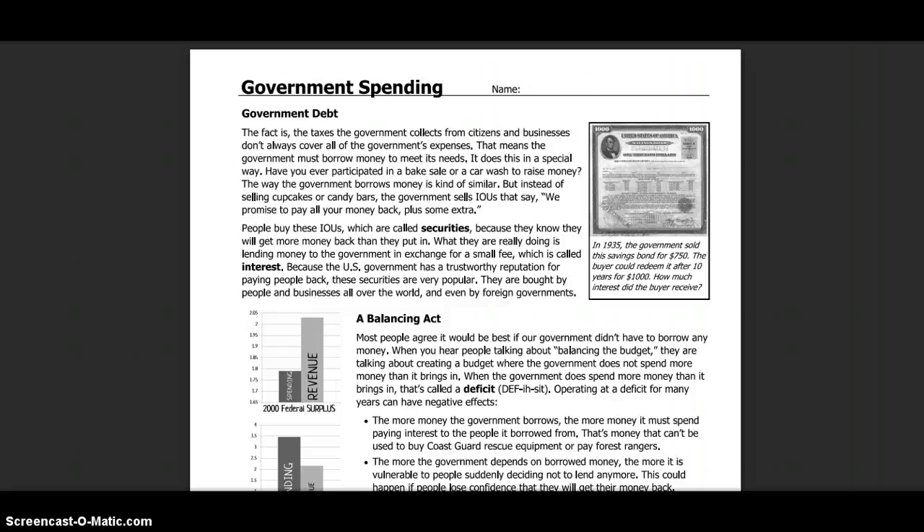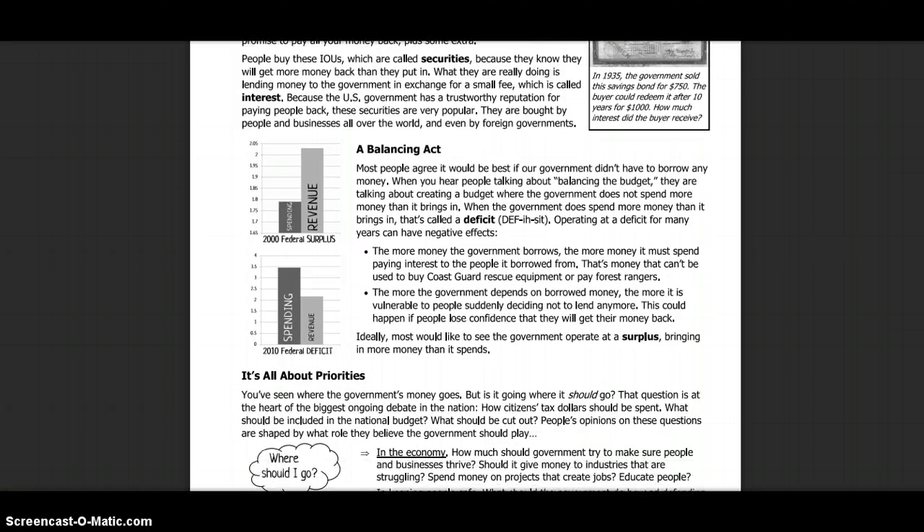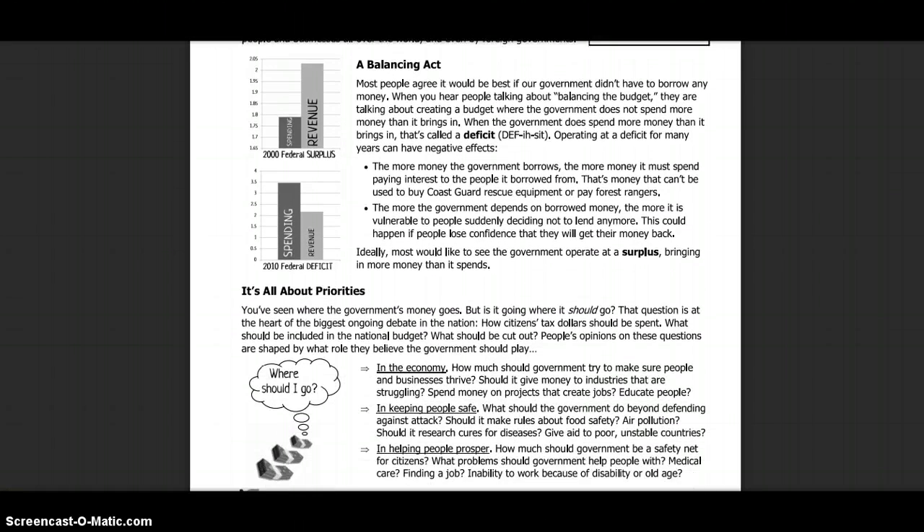Most people agree it would be best if our government didn't have to borrow any money. When you hear people talking about balancing the budget, they are talking about creating a budget where the government does not spend more money than it brings in. When the government does spend more money than it brings in, that is called a deficit. Operating at a deficit for many years can have negative effects. The more money the government borrows, the more money it must spend paying interest to the people it borrowed from.